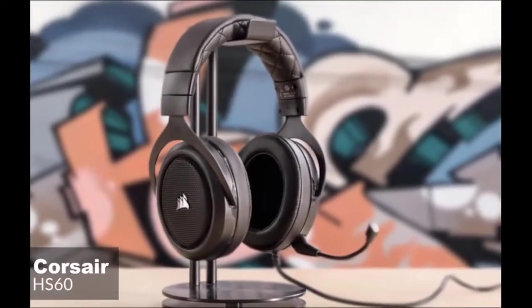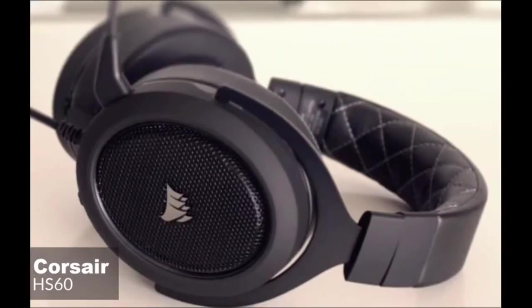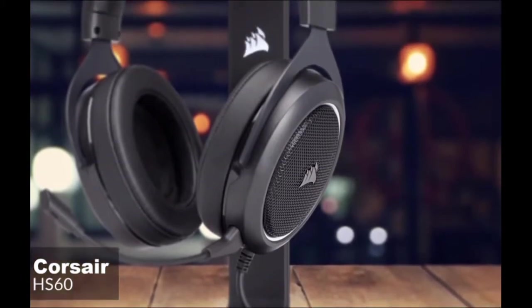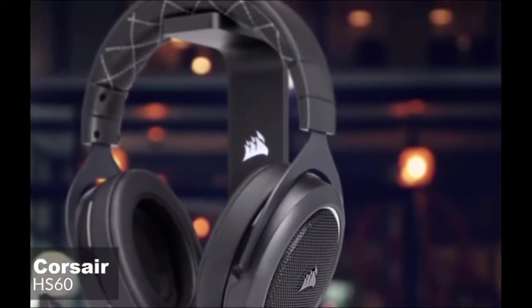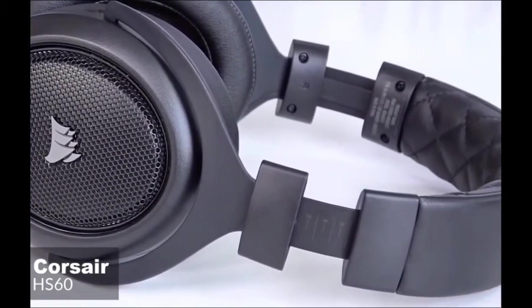At number 4 is the Corsair HS60 headset. The Corsair HS60 is a solid gaming headphone that's simple yet sturdy, boasting a premium-looking design that we're sure you'll love. Design-wise, the Corsair HS60 has a straightforward over-ear gaming headset design that looks great and feels premium, weighing 317 grams.